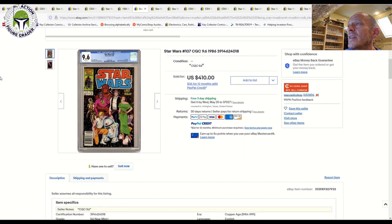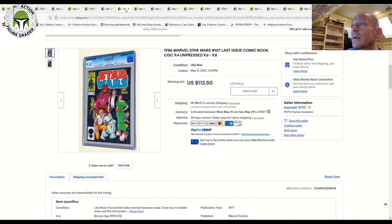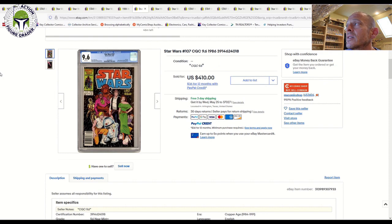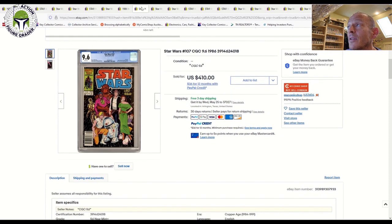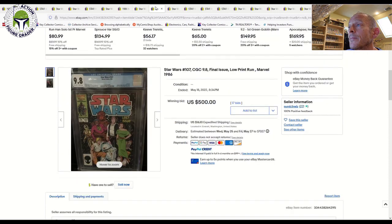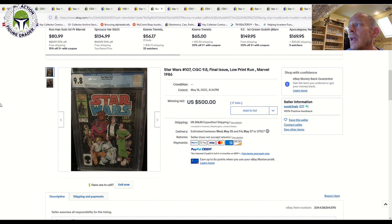Moving up to a 9.6 grade, it jumped all the way to $410 — a pretty dramatic price difference from 9.4 at $113 to 9.6 at $410. For a 9.8 grade with off-white to white pages — a slight step down in page quality but a step up in overall grade — that one sold for $500 plus shipping. That's over three and a half times the price of the 9.4.